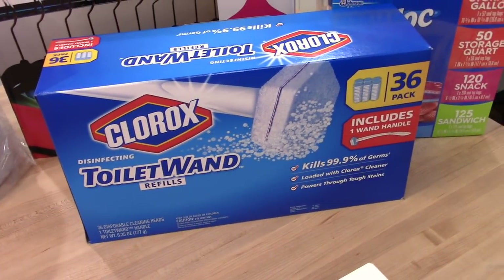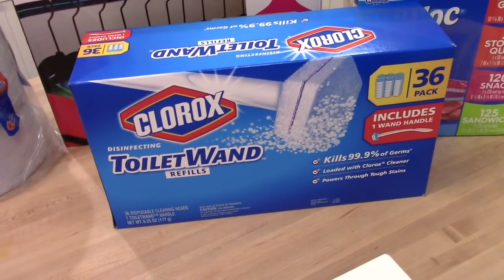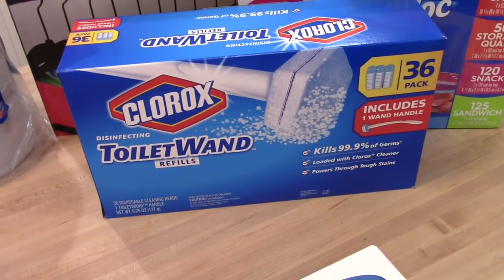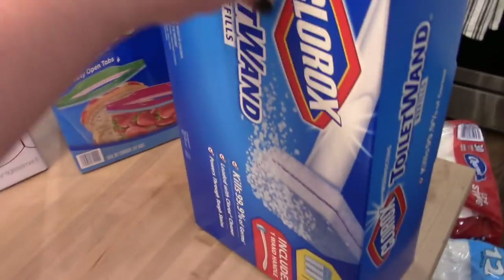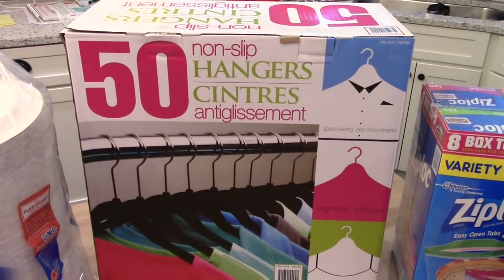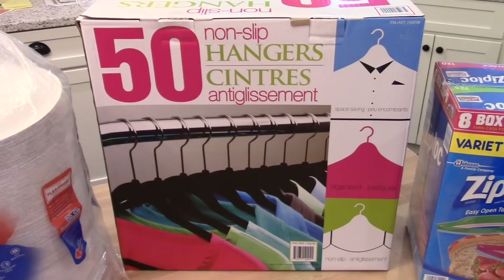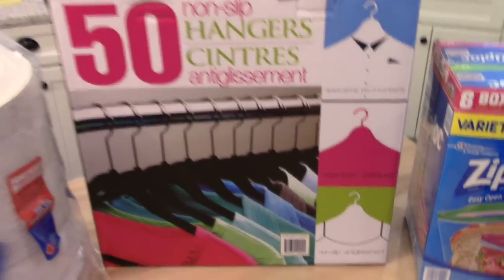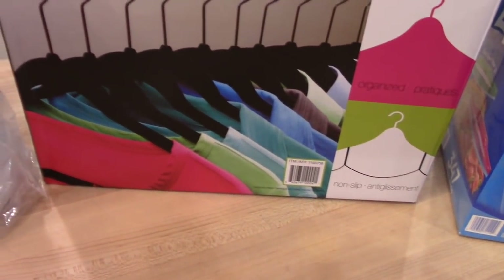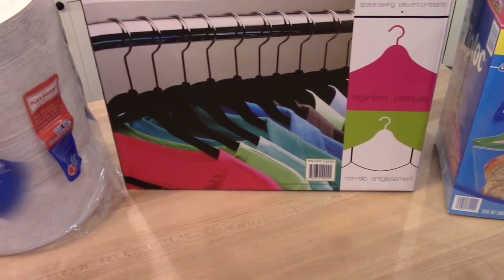I was excited to see Clorox toilet wand refills at Costco — I love those things. We have four bathrooms so I always need the refills and have been buying them at Walmart. This is a 36-pack so that will last us a while. I also saw non-slip hangers on She's in Her Apron's YouTube channel — Kimmy's channel. We are constantly running out of hangers, so I picked up this package of 50 for $13. These are nice for hanging dress clothes, which I have a lot of for work.